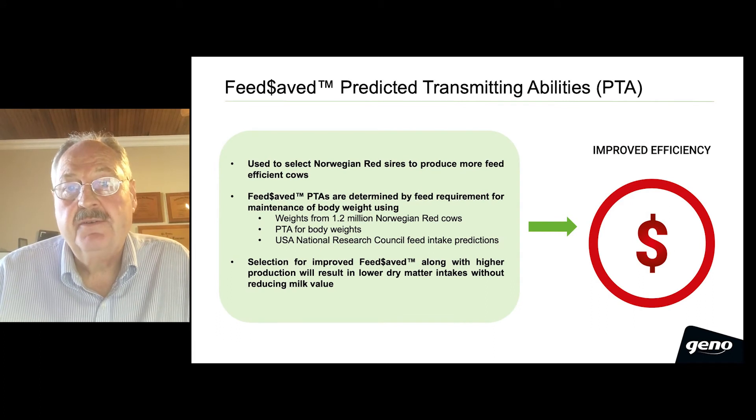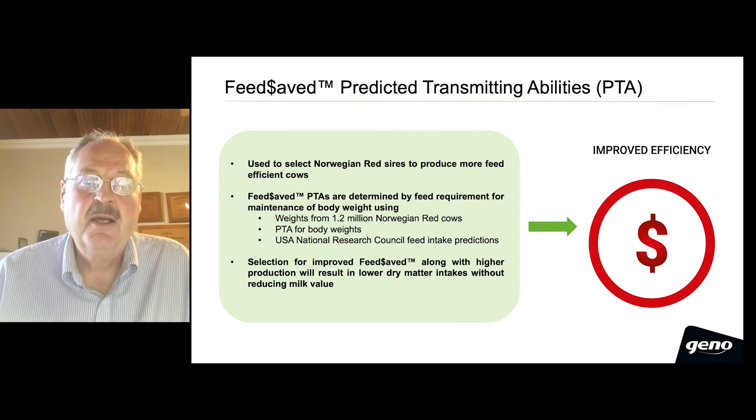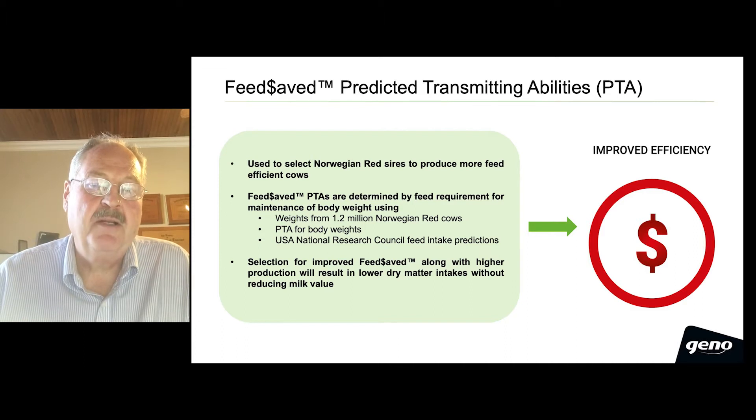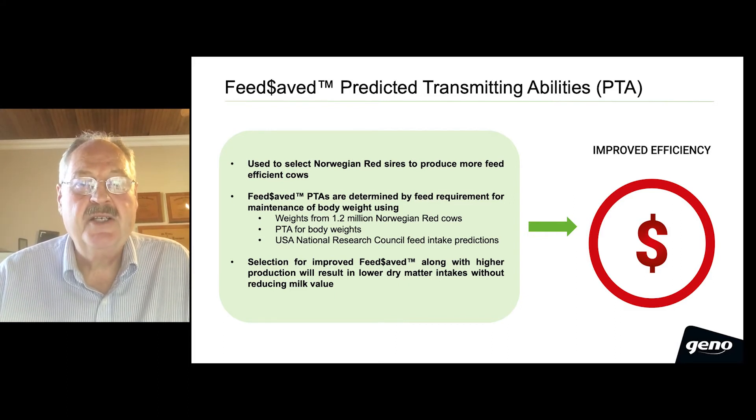The new feed-saved genetic evaluations will be published in the form of predicted transmitting abilities, or PTAs. These PTAs will be used to select Norwegian Red sires to produce more feed-efficient cows. The feed-saved PTAs are determined by feed requirements for maintenance of body weight, using weights on approximately 1.2 million Norwegian Red cows, and by using the USA National Research Council feed intake prediction equations for maintenance needs.